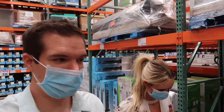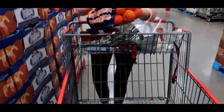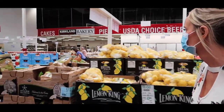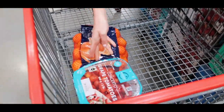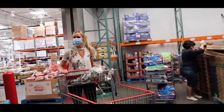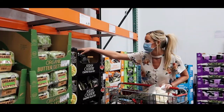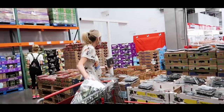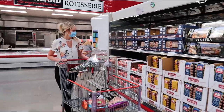Alright guys, we got our masks on and we are ready to get some shopping done. With it getting warmer outside,